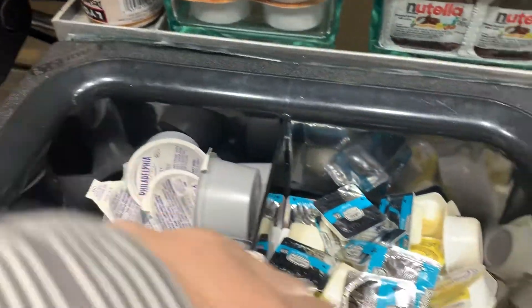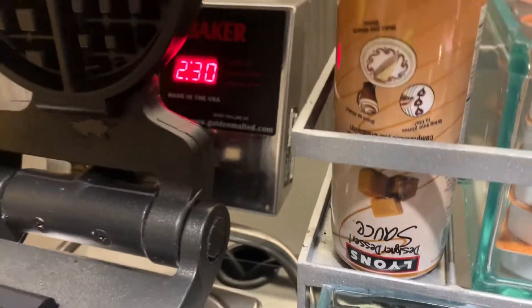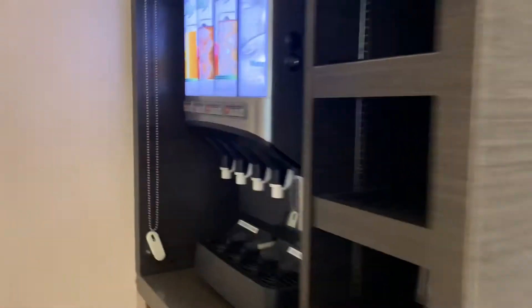Cream cheese for the bagels, butter, and here's all your jams. You got Nutella, peanut butter, and waffle mix with the waffle maker. And you have sauce for the waffles.